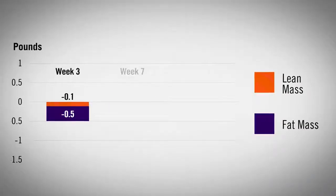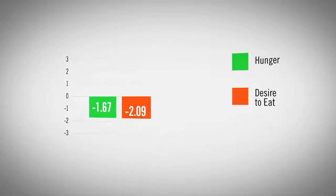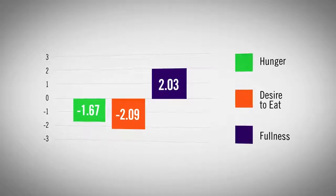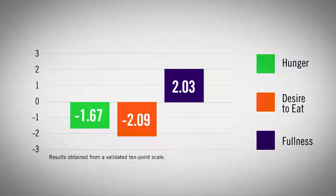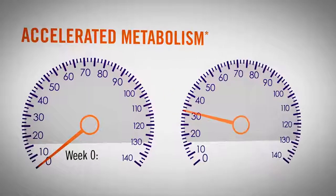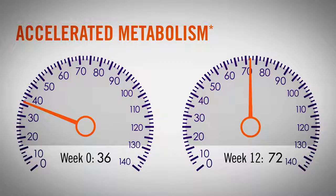The product was shown to promote weight management, reduce waist size and body fat, decrease hunger and cravings, and increase feelings of fullness. 4Life Transform Burn did all of this without altering the lean muscle in the body. In addition, the product was shown to accelerate the metabolism and double the body's ability to burn fat.